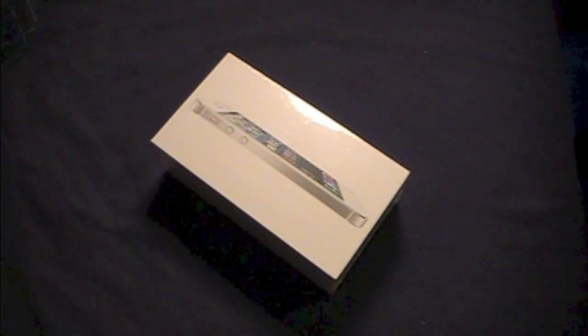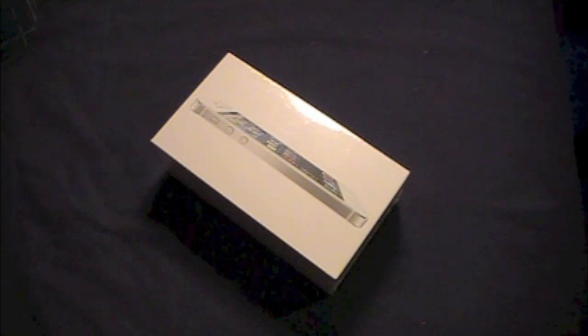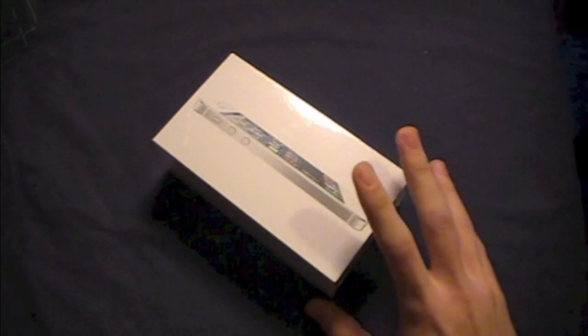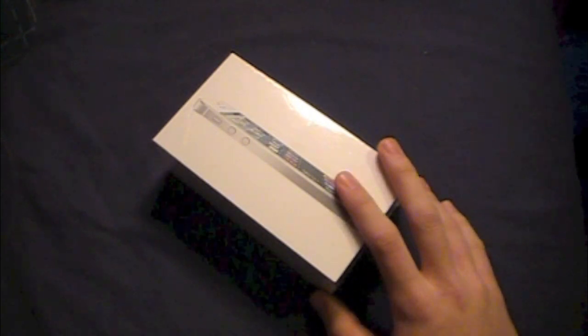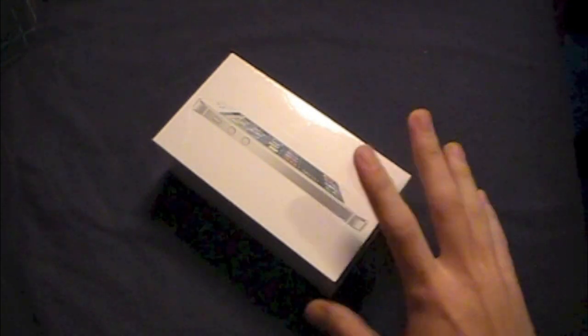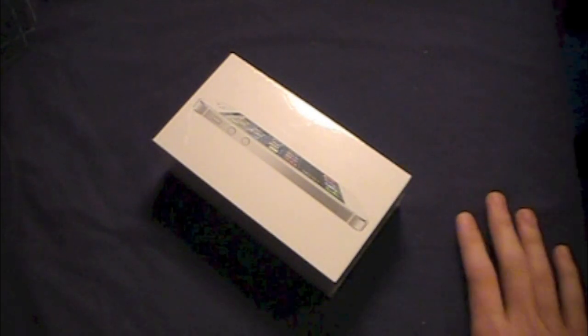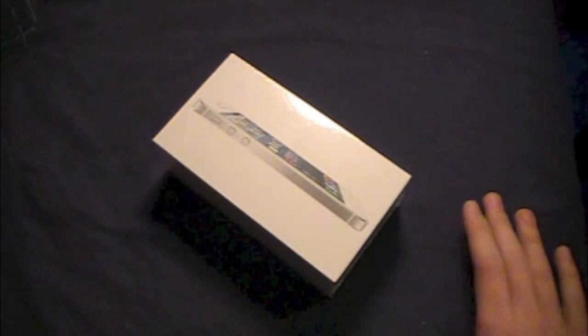What's up guys, Colton the Tech Guy here, and today I'm going to be unboxing the iPhone 5, which Apple is saying is the best thing to happen to iPhones since iPhone. By testing this out in the Apple Store, I'm pretty sure they're right on that one.